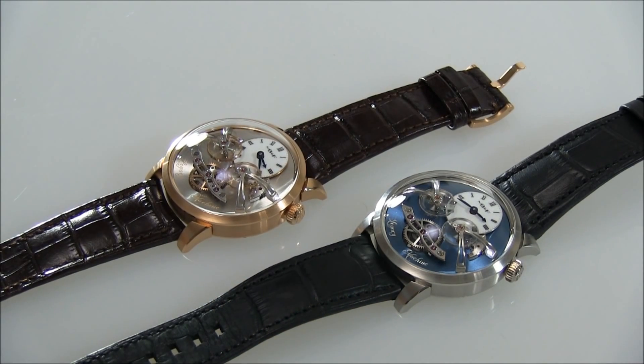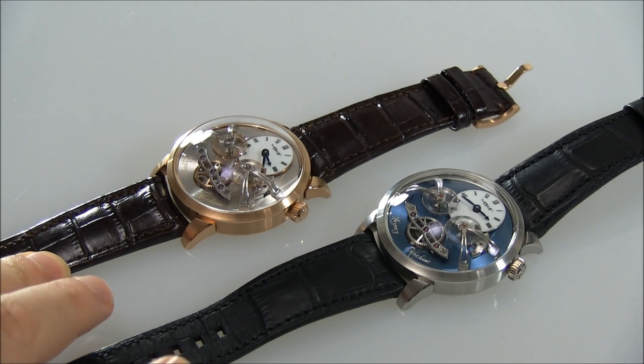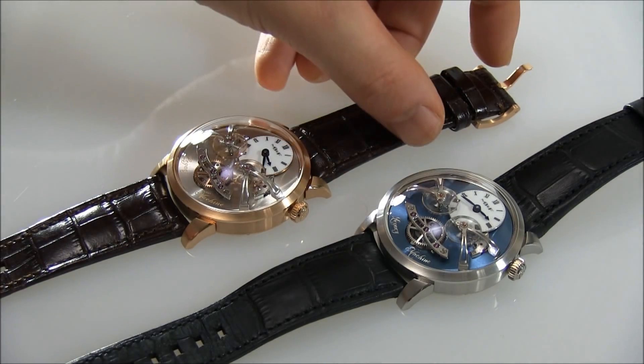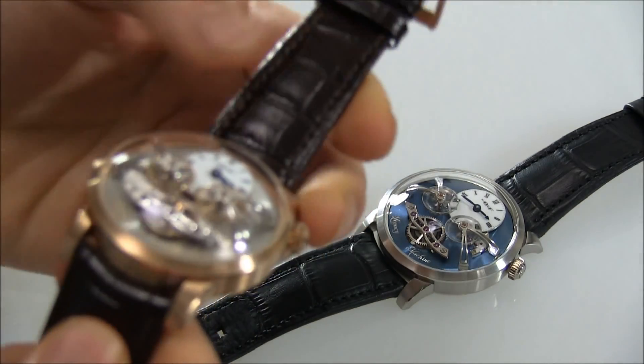Hey everyone, Arielle Adams here with the Blog to Watch. Please subscribe to our videos on YouTube and like this video if you find it useful. These are two beautiful watches from MB&F — these are the Legacy Machine Number Twos, the LM2s. We have here the limited edition version in platinum as well as a version in 18-karat rose gold, red gold.